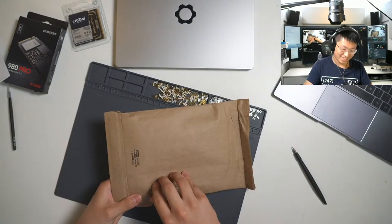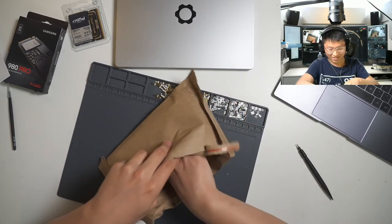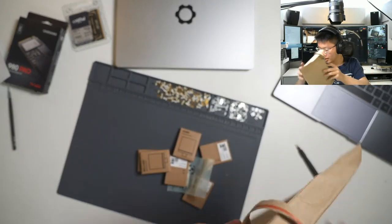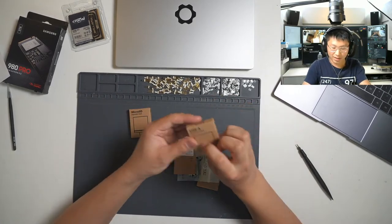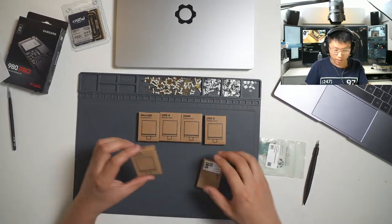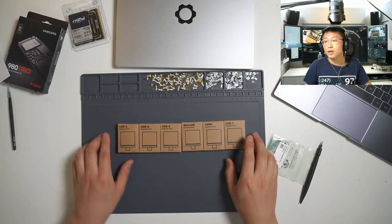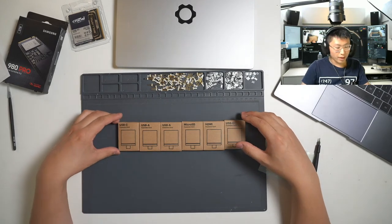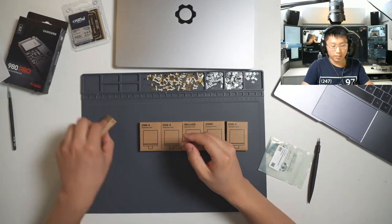Some of those bags have wool or something in them — if you rip the bag open it'll just make a mess. Here are the expansion ports that I ordered. I didn't order all of them — the only one missing is the DisplayPort module. I have two USB-As, but I have a USB-C one, so I didn't order the DisplayPort since I already have a USB-C to DisplayPort cable.